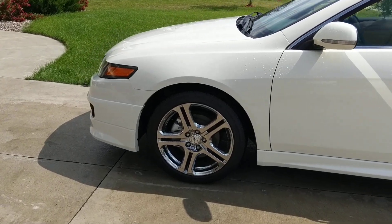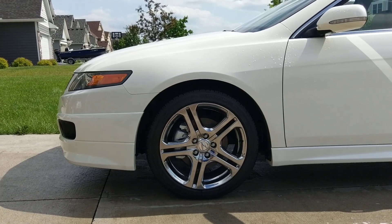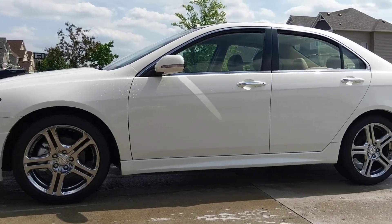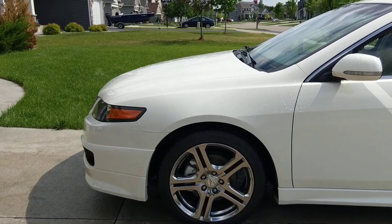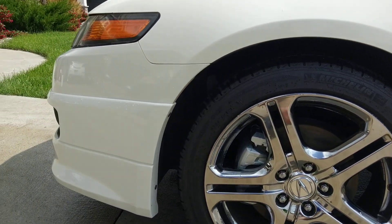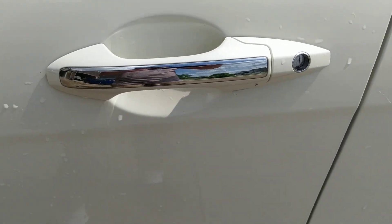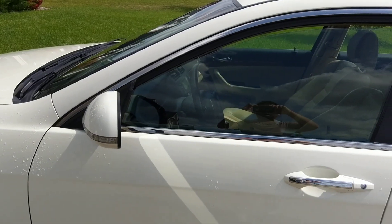Look at the front — I love how aggressive the front looks. Let's get a straight side shot here. Look at the sidelines of this car. It has the chrome on the door handles and chrome trim on the outside of the windows.